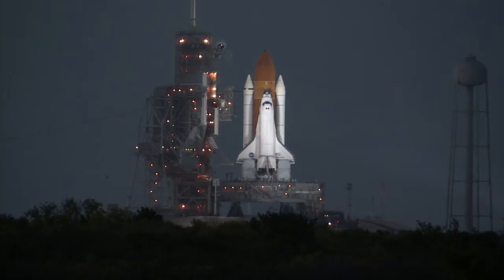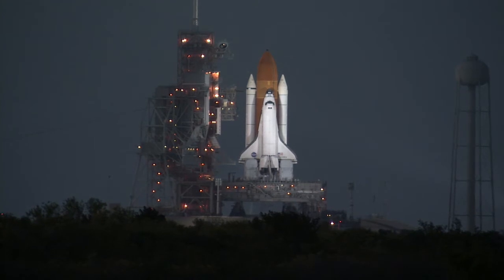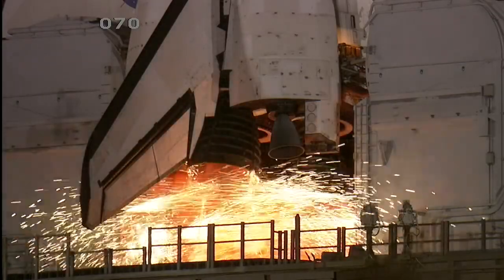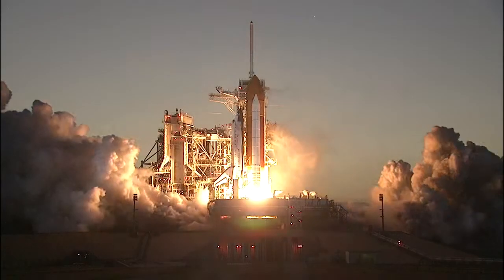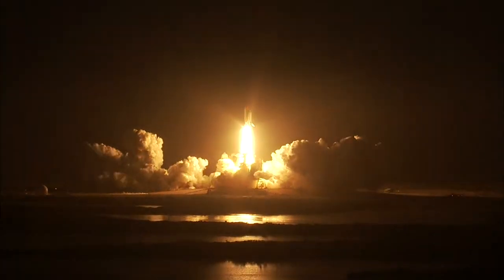CLS is go for auto sequence start, and we have a go for auto sequence start. Discovery's onboard computers have primary control of all the vehicle's critical functions. 12, 10, 6, 4, 3, 2, 1, and liftoff — Space Shuttle Discovery taking the space station to full power for full science.